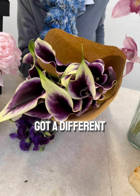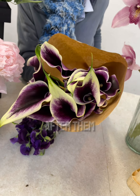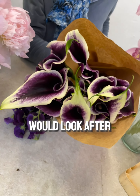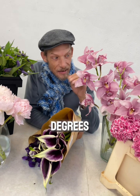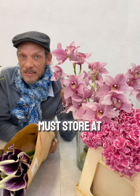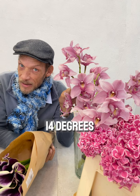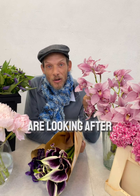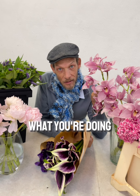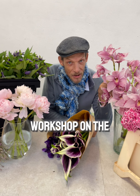Than what you would look after an orchid. Did you know you can store these at three degrees, but these you must store at 14 degrees — you can't store them in the fridge. So when you are looking after flowers, you must know what you're doing.